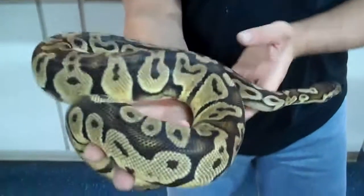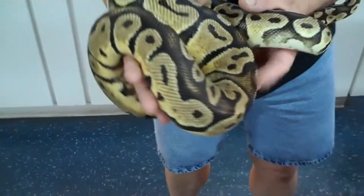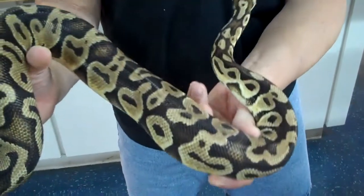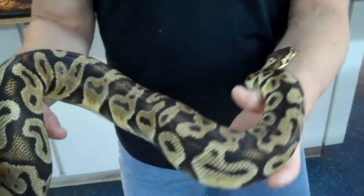Look at the color of this thing. Look at the size of this thing. I mean, come on. This is a beautiful animal. Look at the yellow on the sides. Very tame, too.